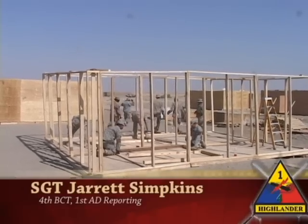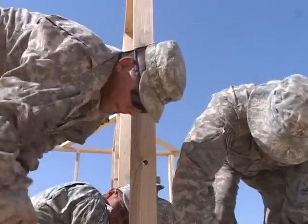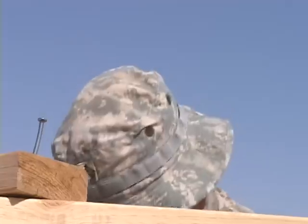The 1st Battalion 77th Armored Regiment is building opportunities for Iraqi Security Forces. The Steel Tiger Battalion recently built training facilities that include room clearance buildings and IED identification lanes.